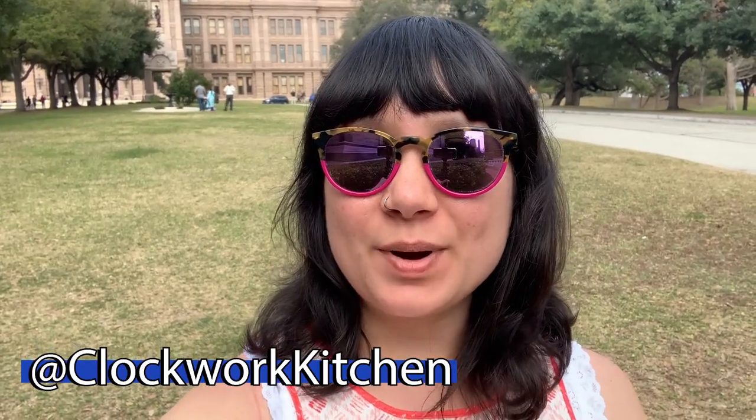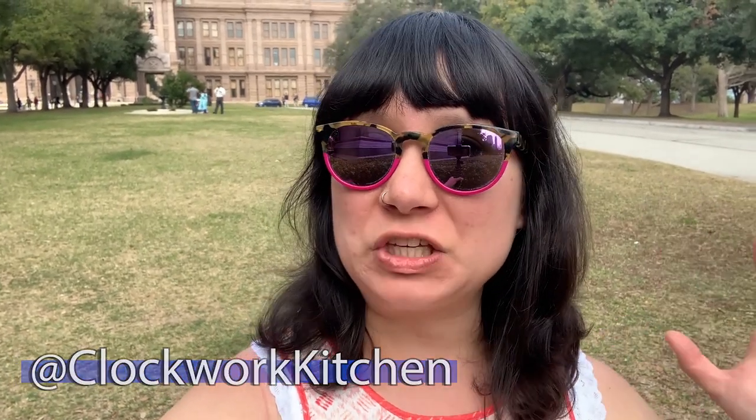Hello everyone, welcome back to Clockwork Kitchen. I am here in Austin, Texas — it is bright, it is sunny, it is humid for February, so my hair is going to start to go crazy soon. But I'm not complaining, not for February. I'm here for a fun girls' weekend and I thought I'd take some time to talk to you guys about meal planning.